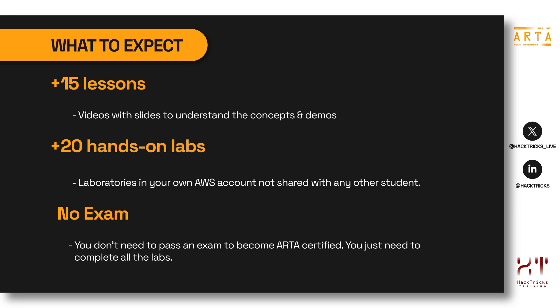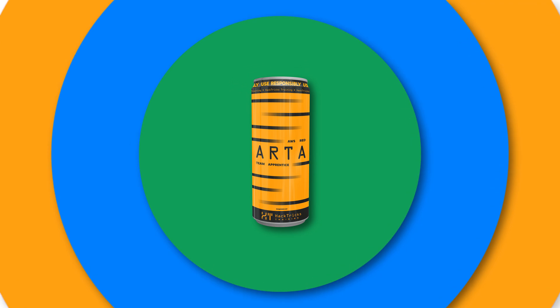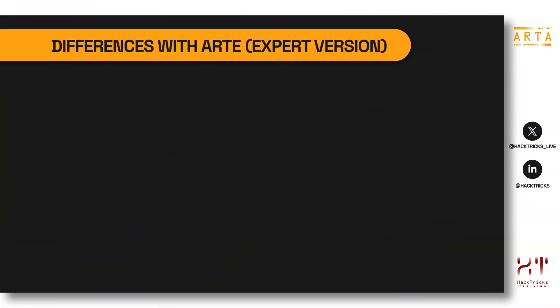However, no step-by-step instructions are going to be provided to solve the laboratories. ARTA doesn't have an exam. In order to show your knowledge and expertise in AWS, you will need to solve all the laboratories, and once you have finalized all of them, a certification will be provided to you.